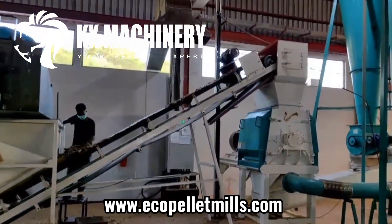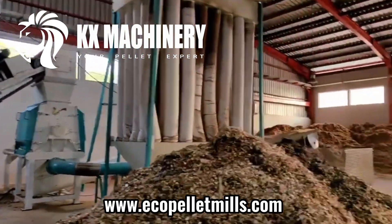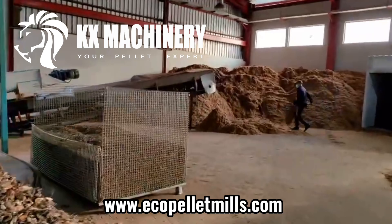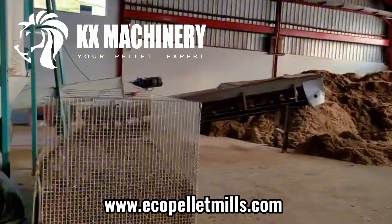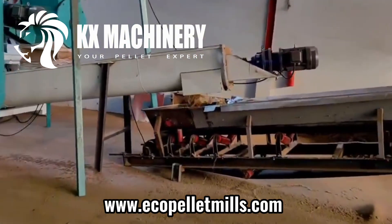First, the large-sized wood is cut into small wood chips by a chipper, and the wood chips are conveyed to the crusher by a belt conveyor. For the control of the final size, we can customize the screen, which can produce 3 to 10 mm sawdust.